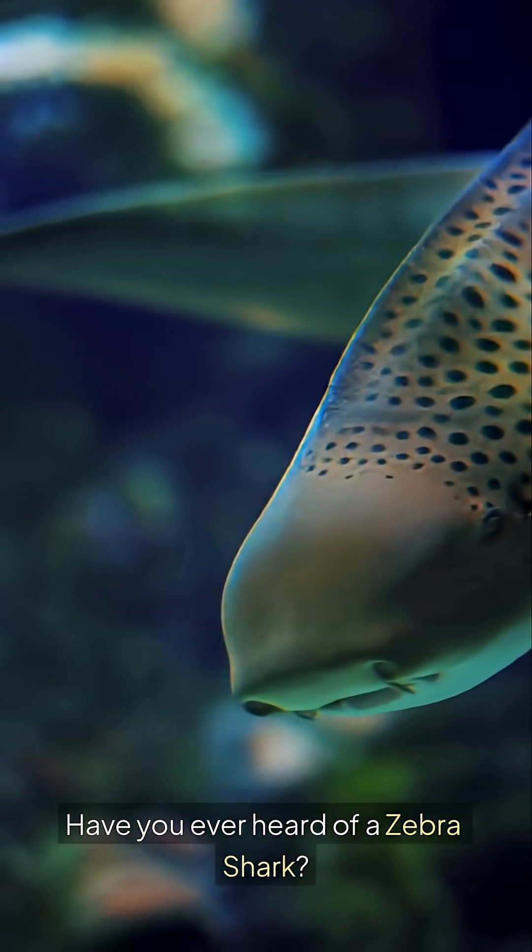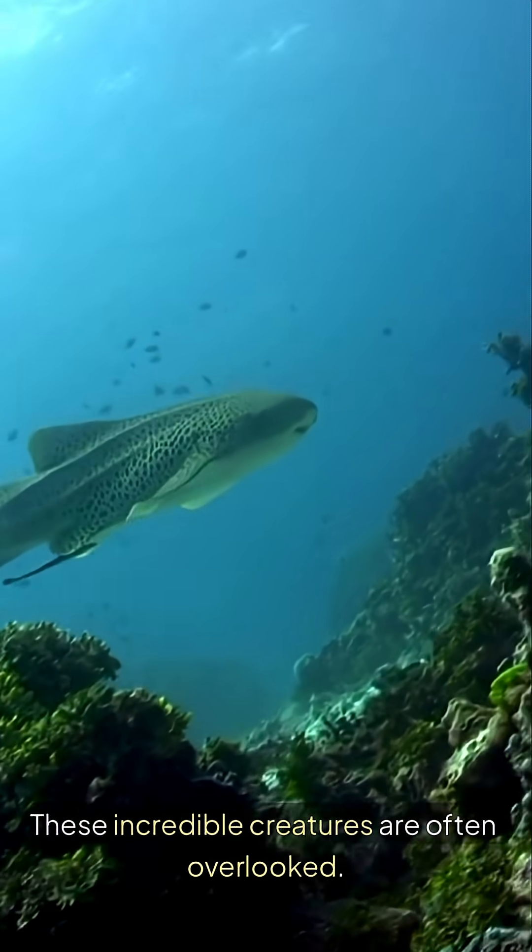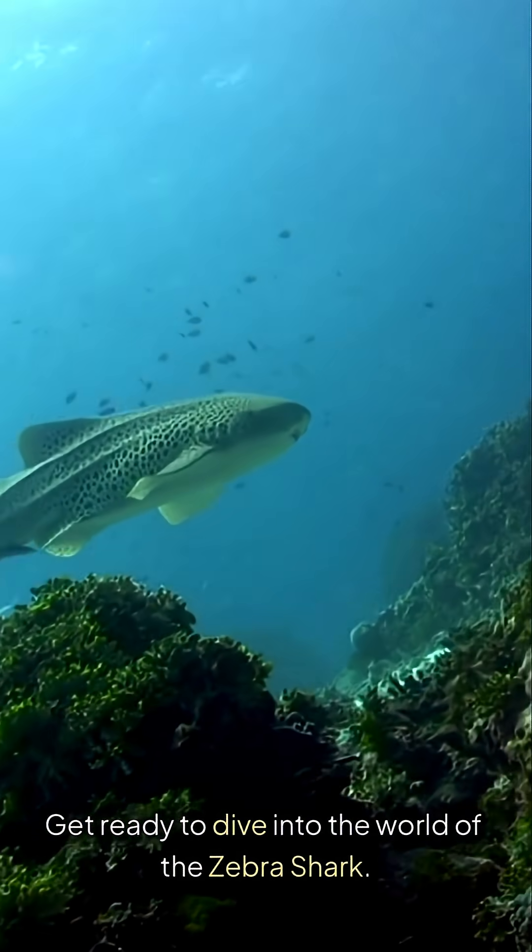Have you ever heard of a zebra shark? These incredible creatures are often overlooked. Get ready to dive into the world of the zebra shark.